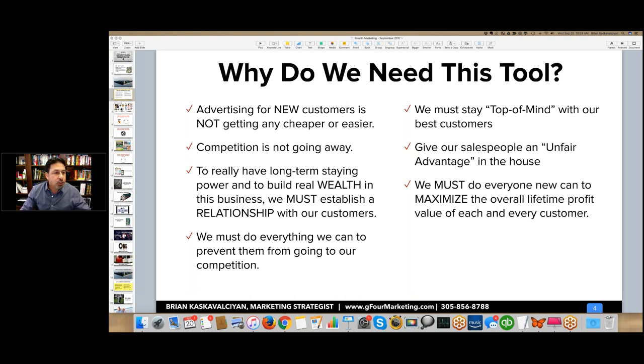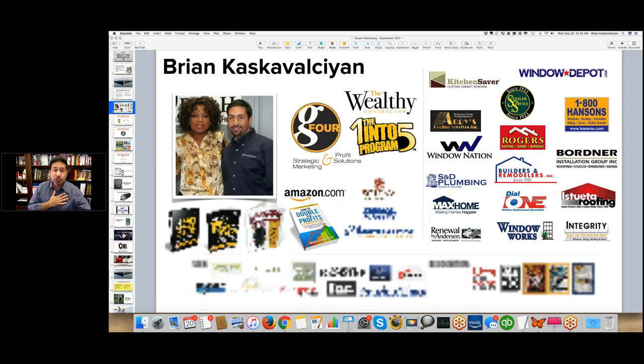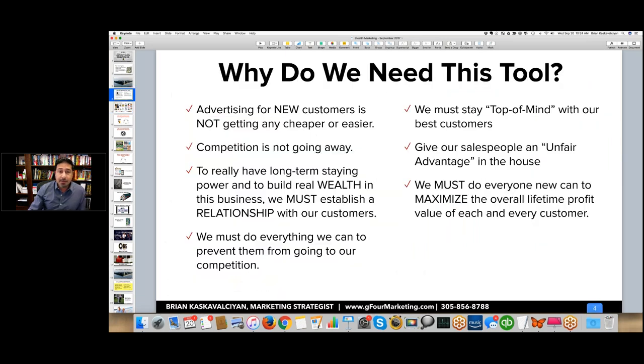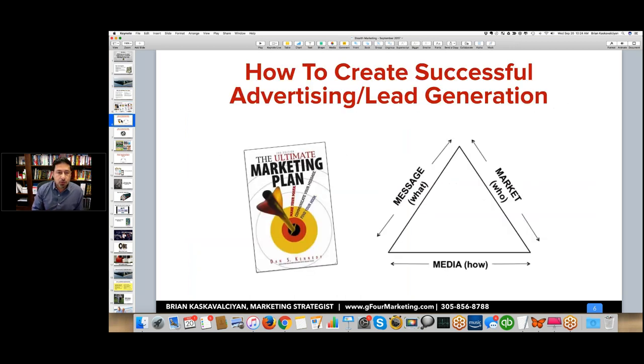We have been using this tool ourselves, and we also use it for lots of clients — very smart clients are using this tool in their businesses to grow, to do all of the things I talked about. Before we get into specifically what this tool is, I want to do a little refresher on what it takes to create successful lead generation.